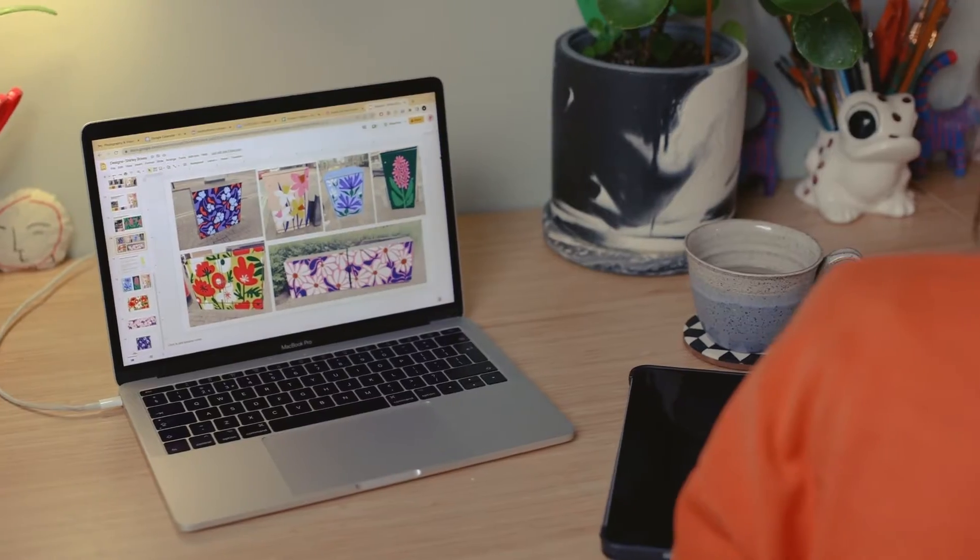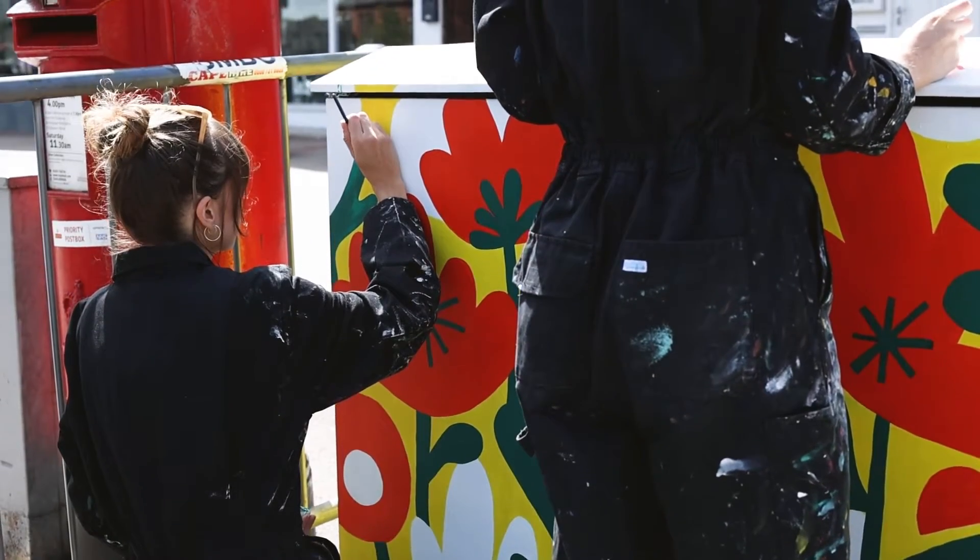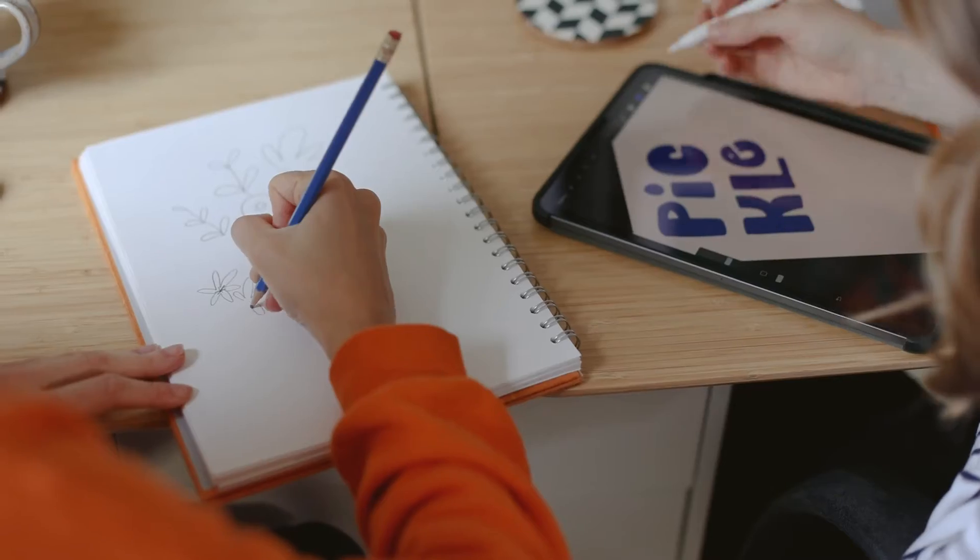We started each box by getting inspired by what's in the local area. We've got a daisy box right next to Shirley Park, which has daisies around it, and also Poppy Island — the one nearest that is the Poppy Box. Then we go straight in with our iPads and start sketching away.